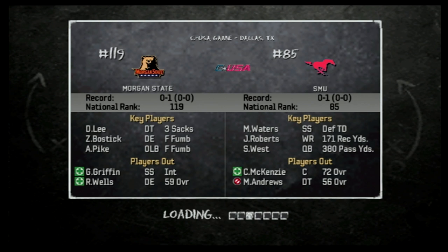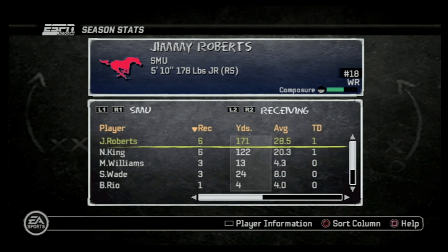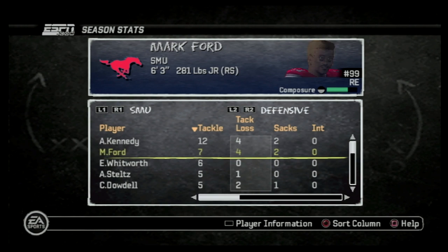What's good, YouTube? This is Jay from TNJ. Welcome back to the Morgan State University football dynasty here on NCAA Football 11 on the PS2. In week one, we got whooped — there's no other way to put it. And this week, we start conference play going up against SMU.